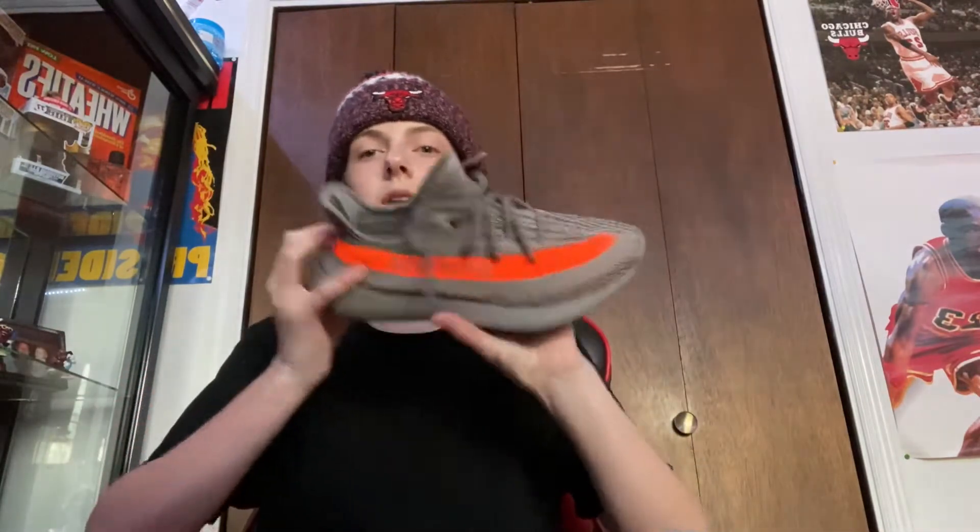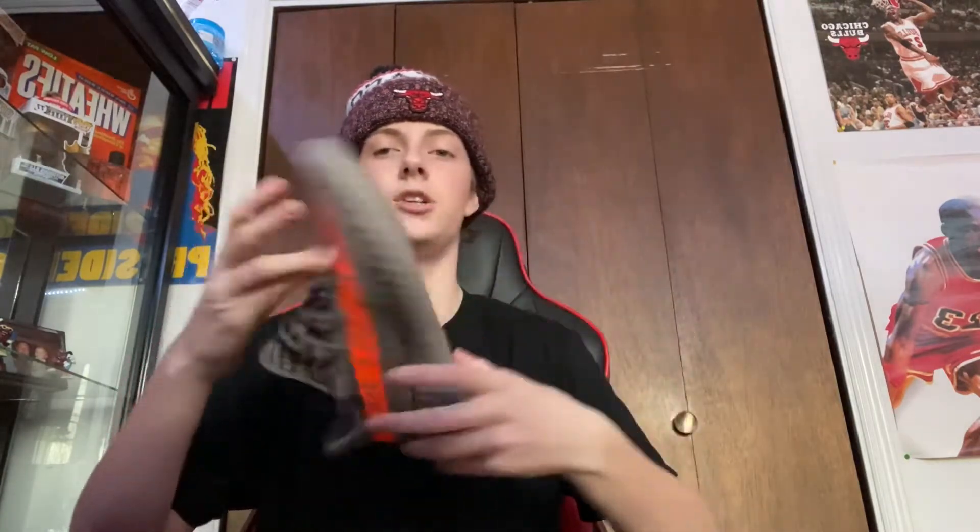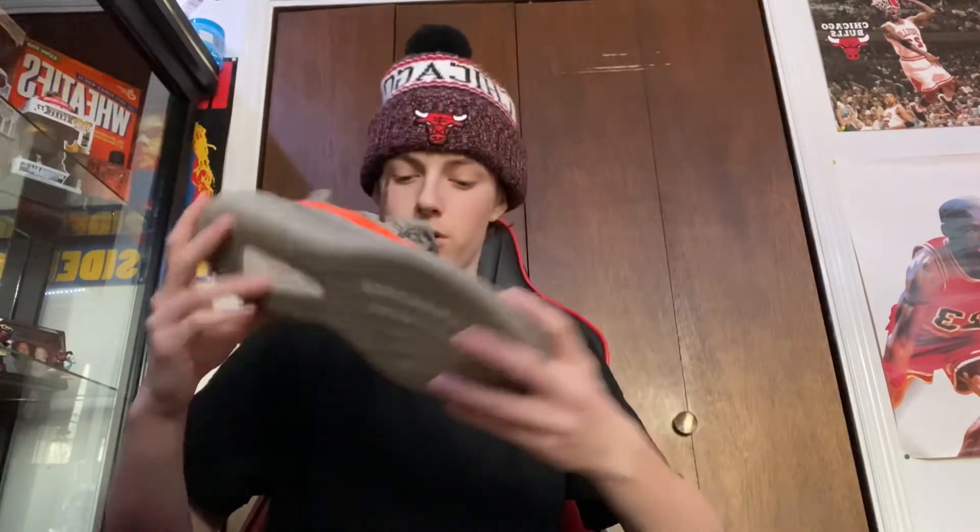The next shoe we have is another Yeezy. We're going to be doing Yeezys, Dunks, and then Retros. These are my first pair of Yeezy shoes — the Reflective Beluga 2.0s. I got these at JD's. They're really nice and comfy, but I can't wear them a lot because I don't really wear orange like that.